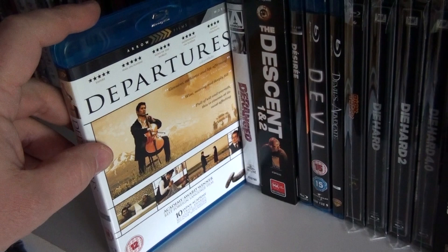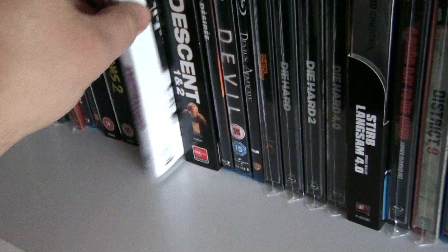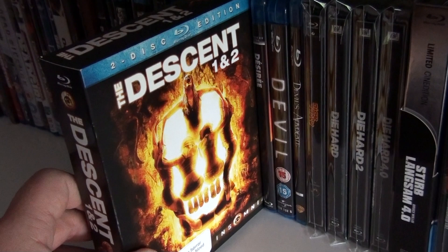This is the Canadian steelbook of The Departed. Departures — a beautiful Japanese film that won the Academy Award for Best Foreign Language Film. The Deranged. The Descent — won a two Blu-ray pack from Australia.